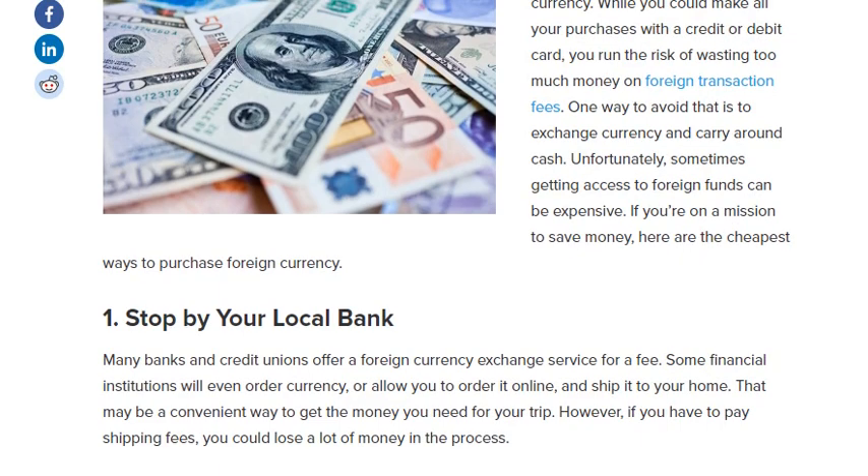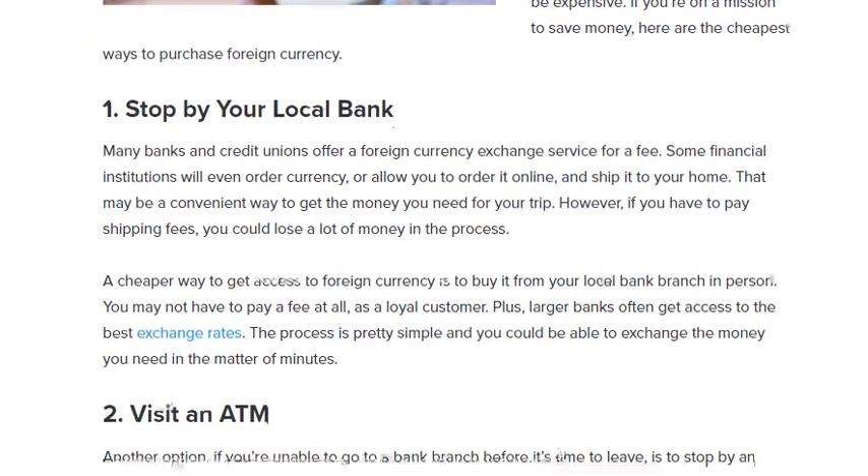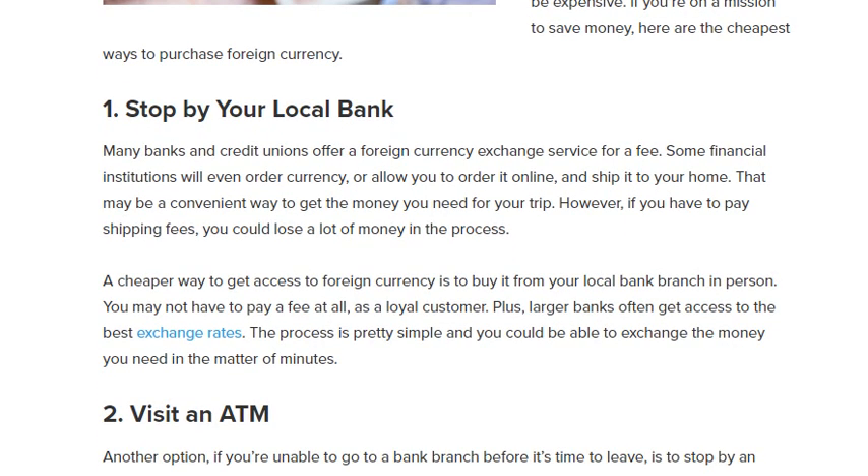One way to avoid that is to exchange currency and carry around cash. Number one: stop by your local bank. Many banks and credit unions offer a foreign currency exchange service for free. Some financial institutions will even order currency or allow you to order it online and ship it to your home. That may be a convenient way to get the money you need for your trip, however it may have you pay shipping fees.